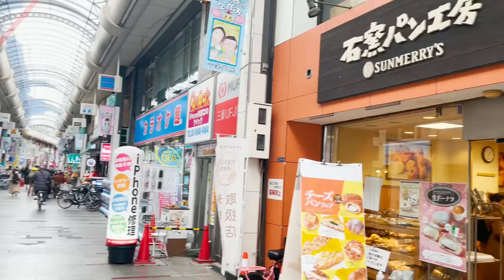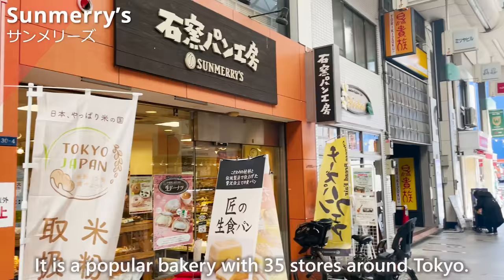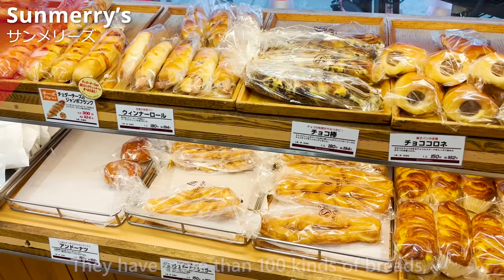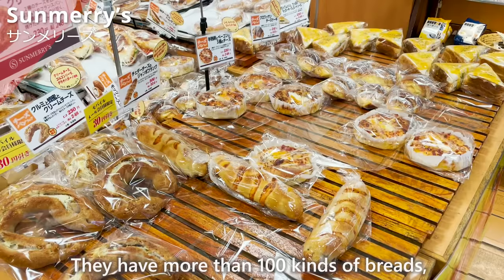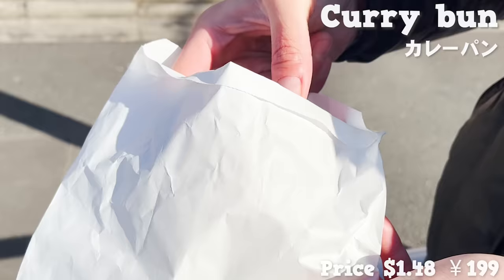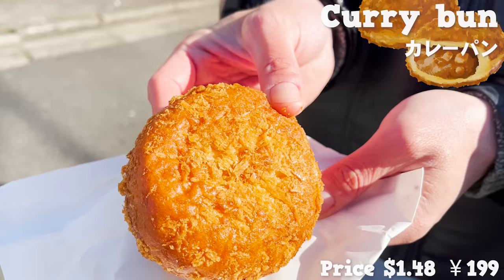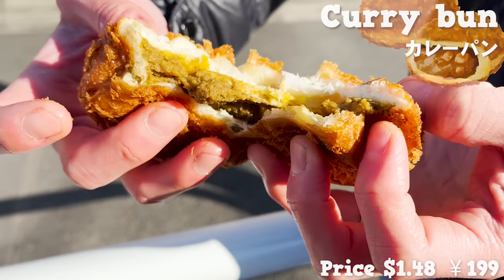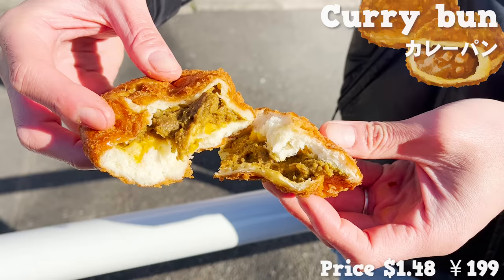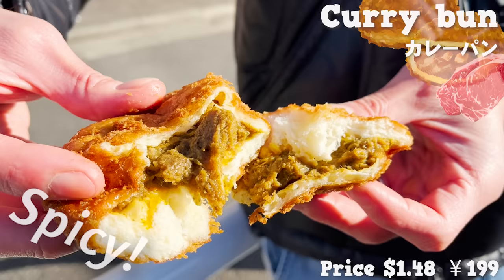Next, we'll introduce Summary's, a popular bakery with 35 stores around Tokyo. They have more than 100 kinds of breads, but what we introduce here is one of the most popular: the deep-fried curry bun. The outside is crispy, but the dough is fluffy and moist. The curry inside is stewed for a long time so the beef is melted — it's spicy but also has the sweetness of onions, with the smell of spices spreading in your mouth.